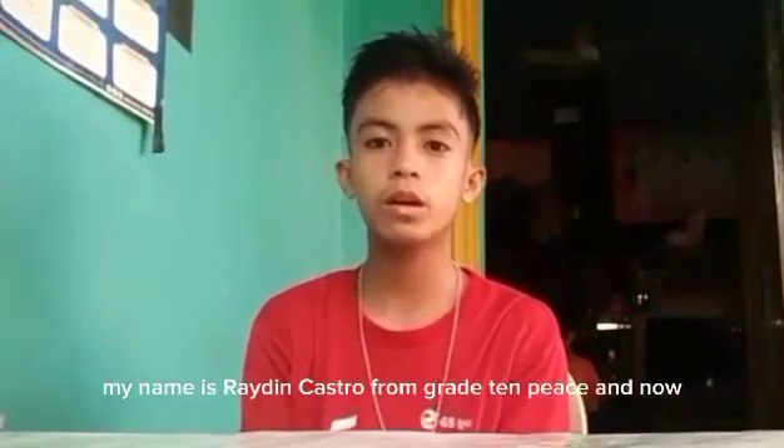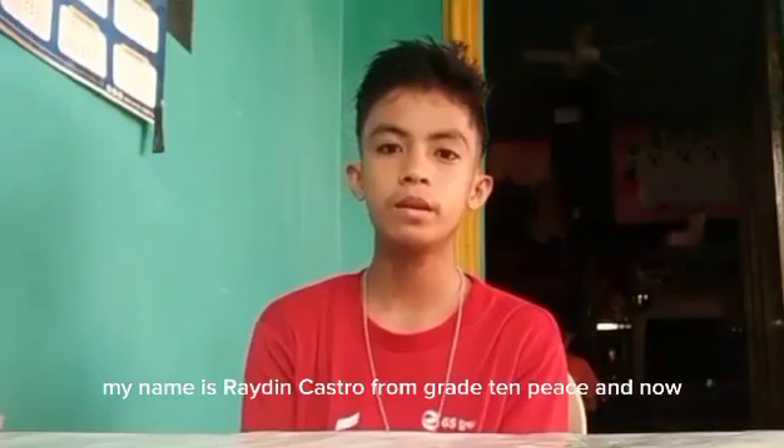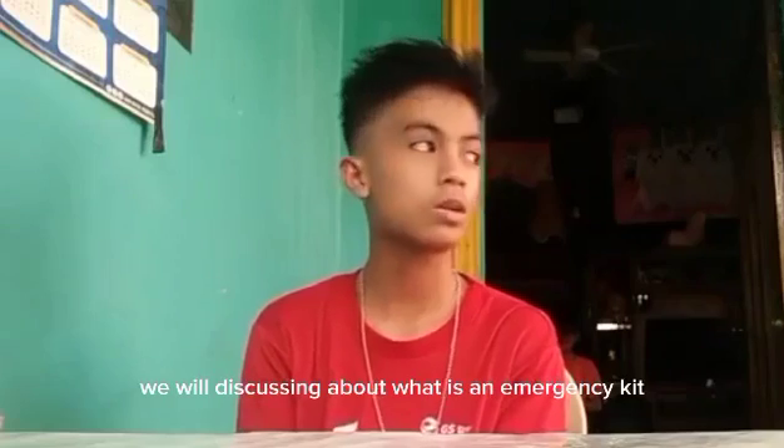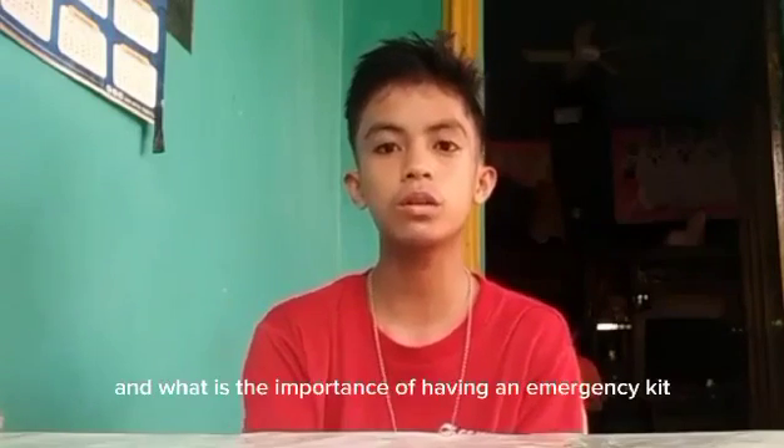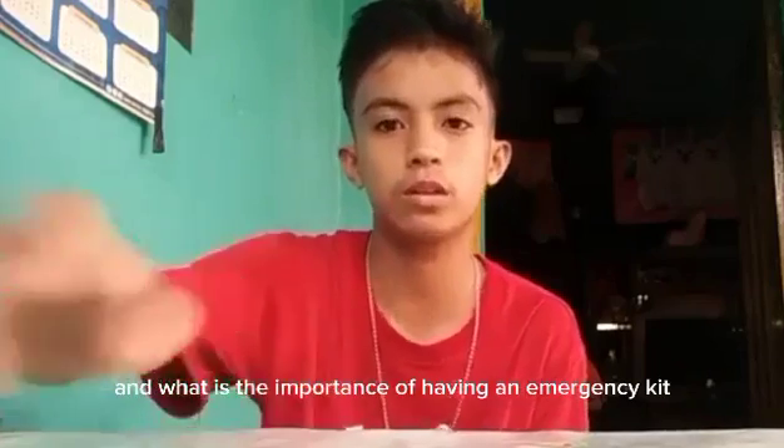Good day everyone. My name is Raiden Arcastro from Raiden Feast, and now we will be discussing about what is an emergency kit, what should be included in an emergency kit, and what is the importance of having an emergency kit.